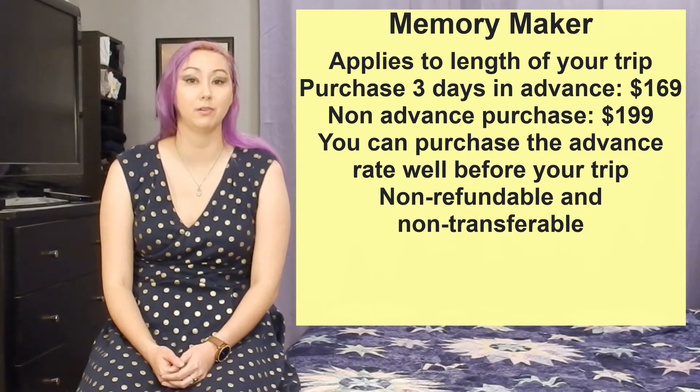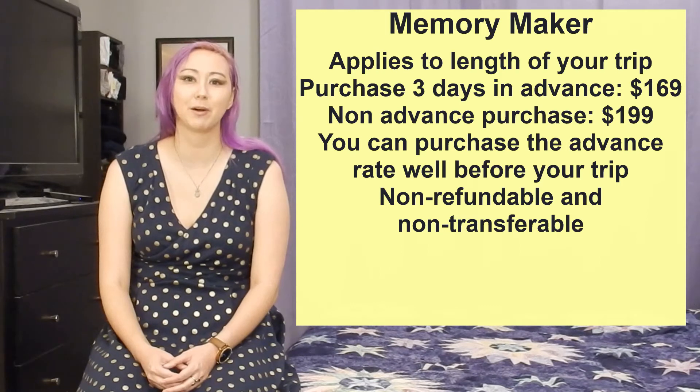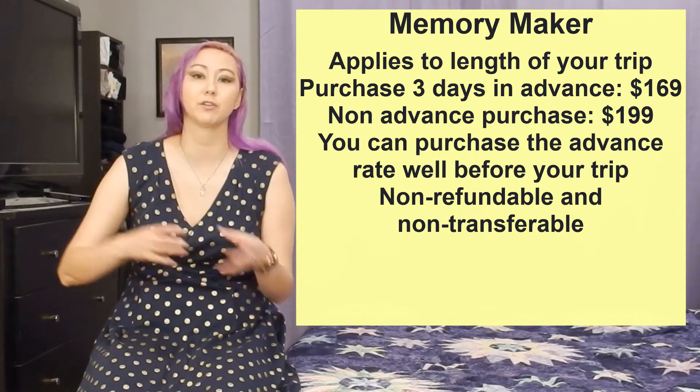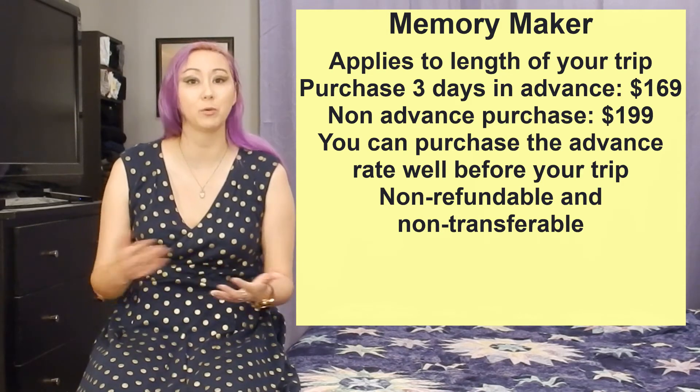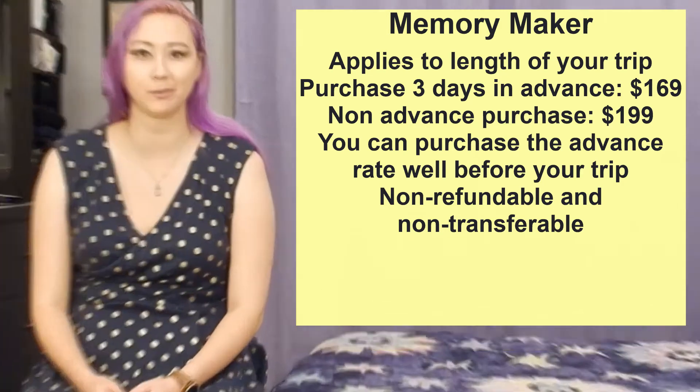Memory Maker purchases are also non-transferable. The exception here is if you purchase Memory Maker as part of a resort package, then the cancellation policy for the resort package will apply to Memory Maker — meaning depending on the terms of your vacation package, it's possible that your Memory Maker would be refundable.